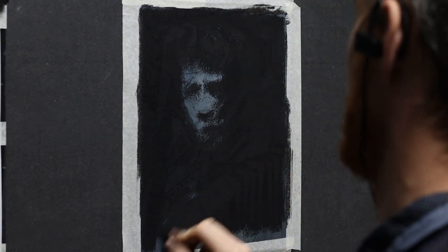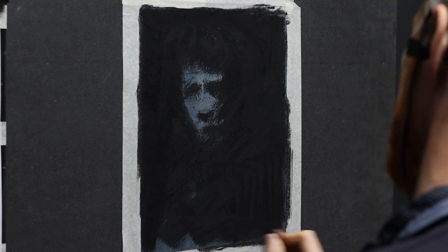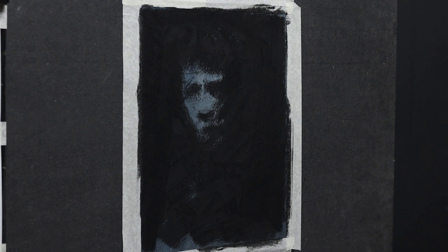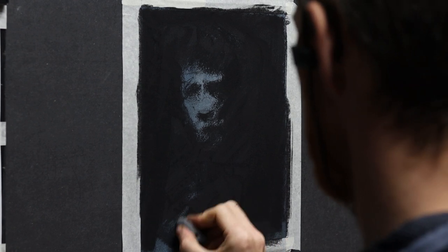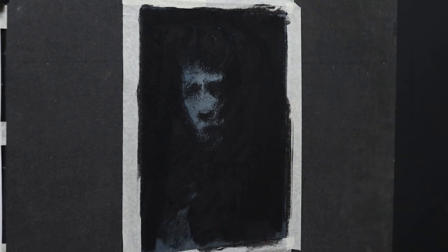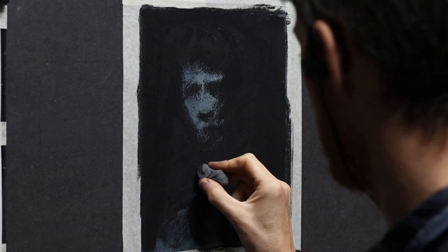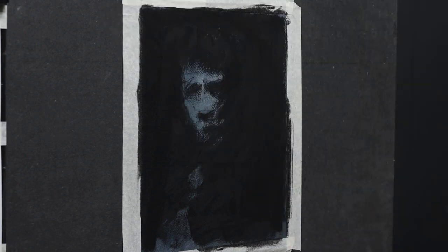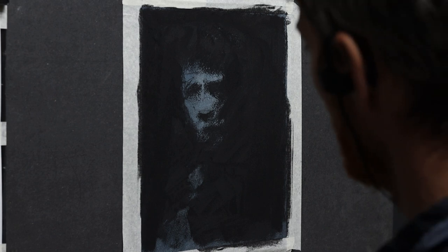It may seem strange, but in my head I convinced myself that this subject could just as well be an apple, or a jug, or whatever else. I try to work only with the shadow shapes, without thinking about what they represent. Paradoxically, it's not because I know my face very well that I can draw myself easily. On the contrary, it's because I draw it as if it were an object that I don't know that I can draw it easily.